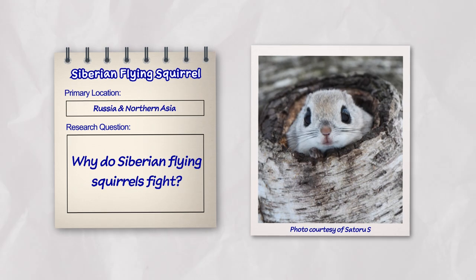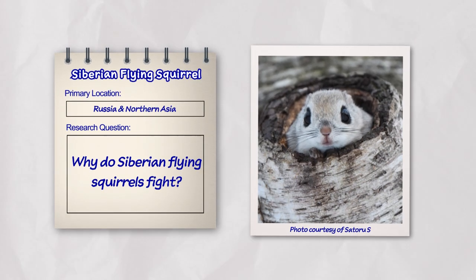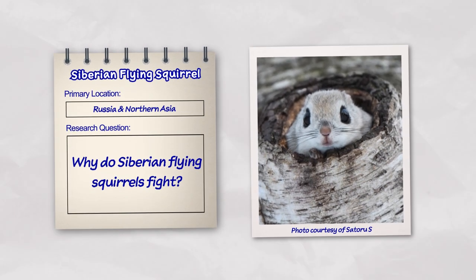Today's research question: why do Siberian flying squirrels fight? Let's explore.